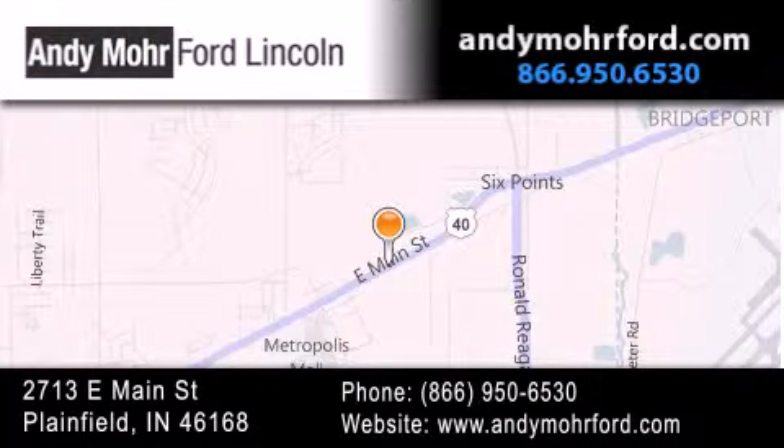You can search our new and pre-owned inventory online, get new car pricing, and receive free no-obligation price quotes. Stop by and visit us today at 2713 East Main Street in Plainfield or see us online at AndyMooreFord.com.